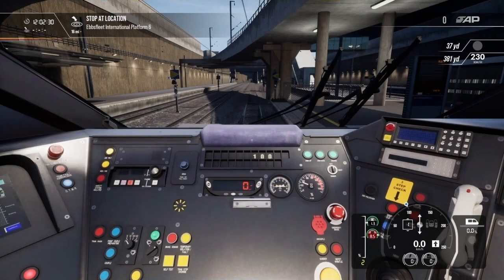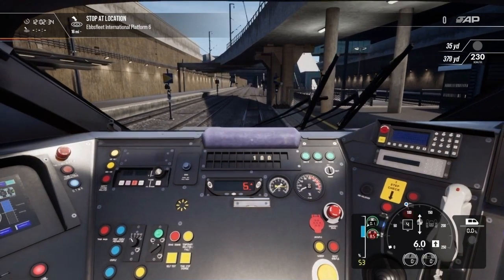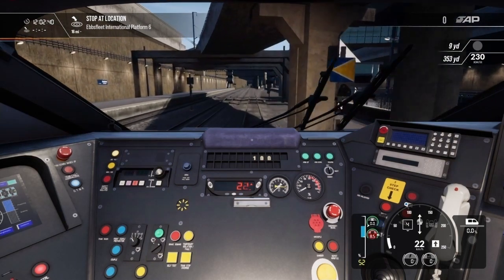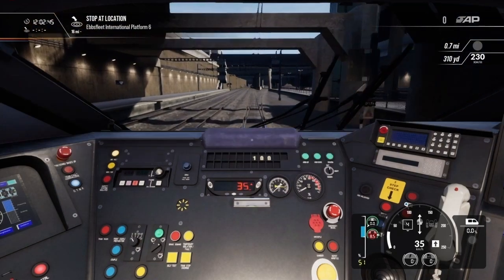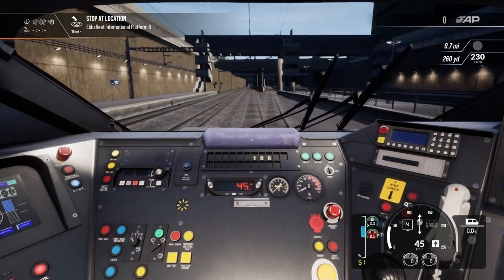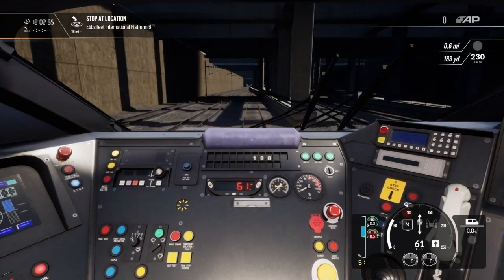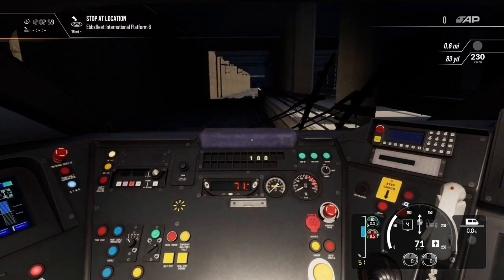I am very disappointed with the quality of the sounds along this route. It seems like DTG just took the easy way out on this aspect. The Class 375 uses the same exact sounds from the Class 377 on East Coastway. The sounds on the Class 377 aren't horrible, but they are missing some of the higher pitched tones. This was pointed out by the community a while ago and it's frustrating to see that they just ignored those comments and used the same exact ones.